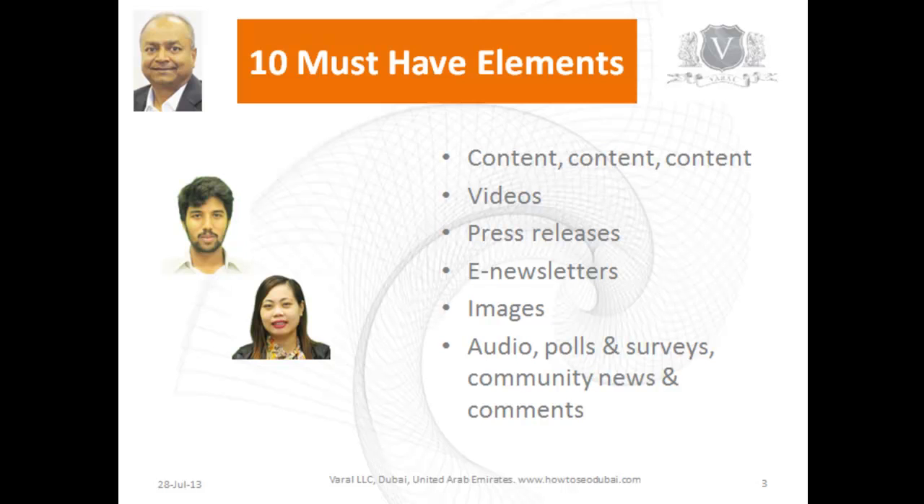Use images to draw the eye and to highlight something important that you want to convey. You can also optimize them and use them to bring traffic to your site.